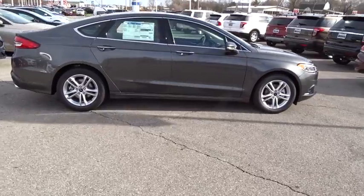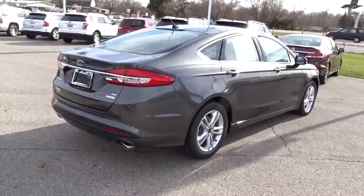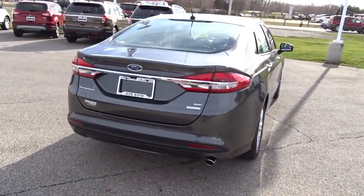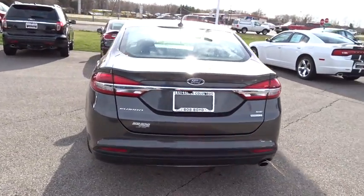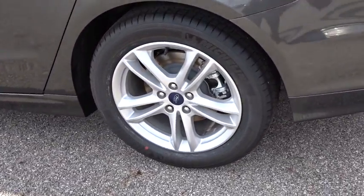Here are some of this vehicle's great options: traction control, power passenger seat, dual airbags, alloy wheels, power steering, four-wheel disc brakes, security system, electronic stability control, compass, trip computer, CD player.